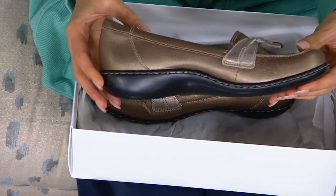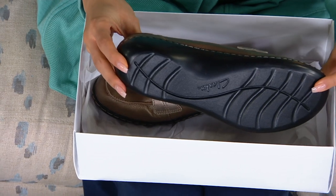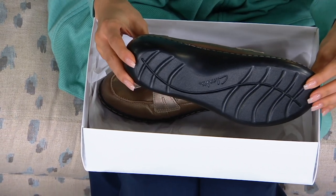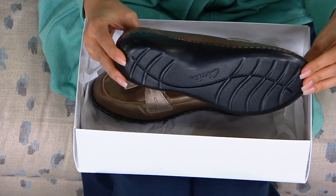From the Clarks collection, the Ashland Bubble. Ashland is the name for this outsole — they're probably pushing millions, hundreds of thousands for sure, in this outsole sold at QVC.